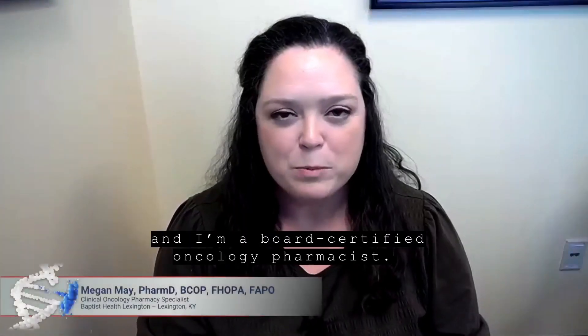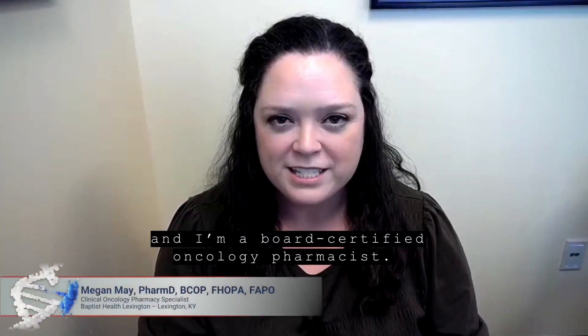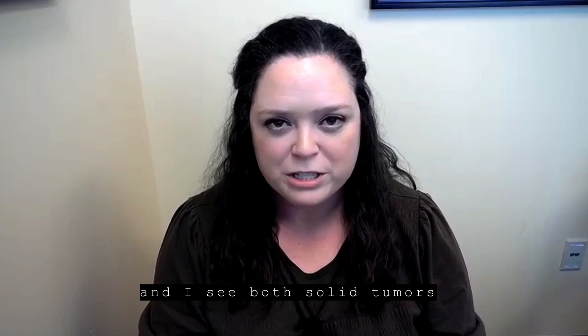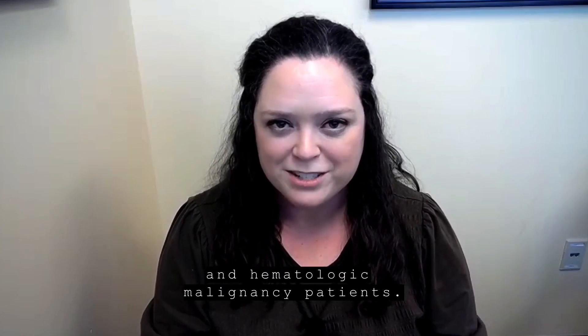My name is Megan May, and I'm a board-certified oncology pharmacist. I practice at Baptist Health Lexington in Lexington, Kentucky, and I work in the outpatient cancer center where I see both solid tumors and hematologic malignancy patients.